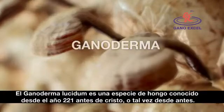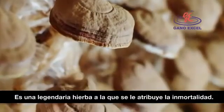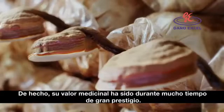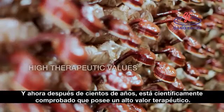Ganoderma, a mushroom species known to the world since 221 BC or even earlier. It's a legendary herb bestowing immortality. Indeed, its medicinal value has long been highly regarded. And now, after thousands of years, it is scientifically proven to contain high therapeutic values.